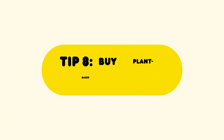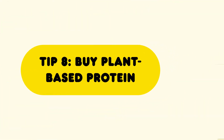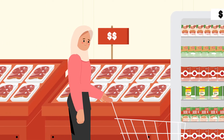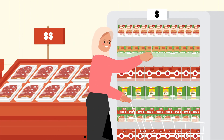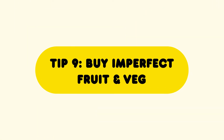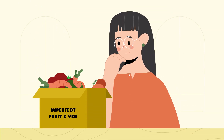Tip 8: Buy plant-based protein instead of meat, which is often expensive. Products like beans, chickpeas, and tofu are a cheaper alternative to meat. Tip 9: Look for imperfect fruit and veg, as it costs less but is still delicious.